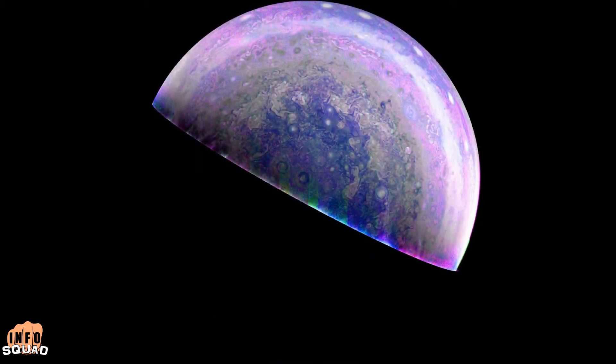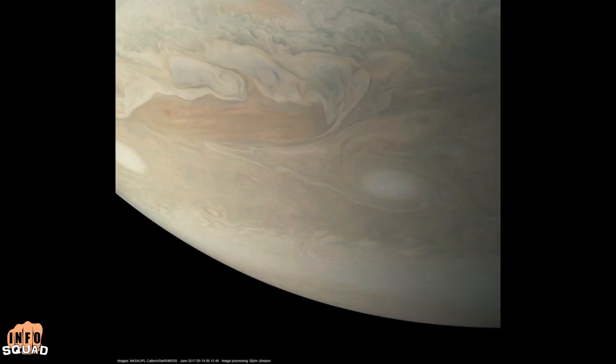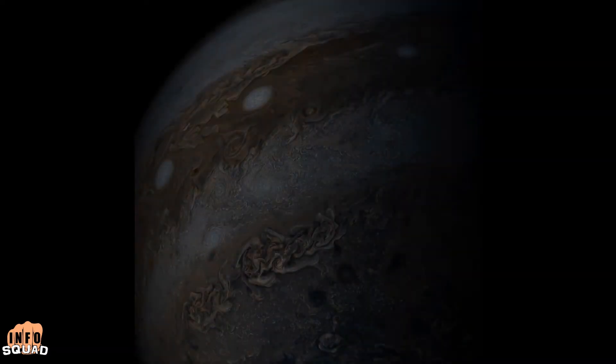These new images, along with Juno's eight different science instruments, will give astronomers more data to analyze than they've ever had. This massive storm on Jupiter is like a hurricane on Earth, but much much larger — it measures around ten thousand, one hundred and fifty-nine miles in diameter.